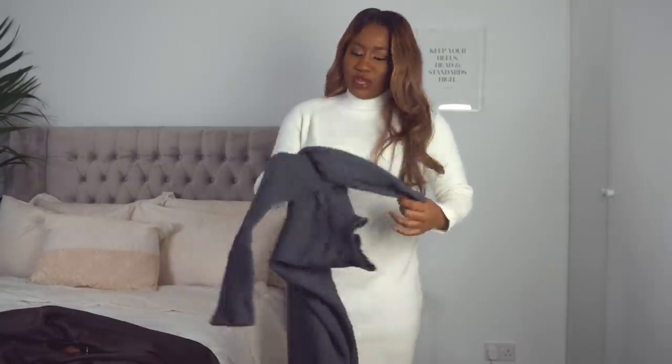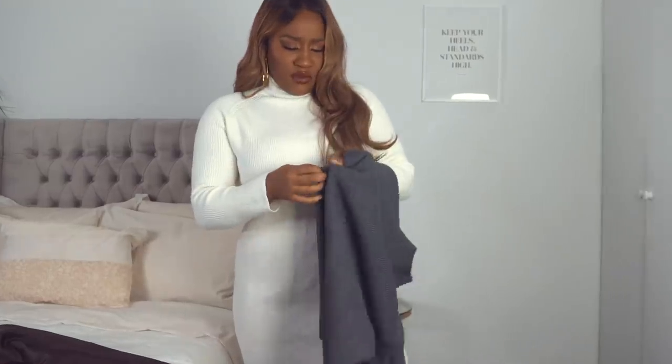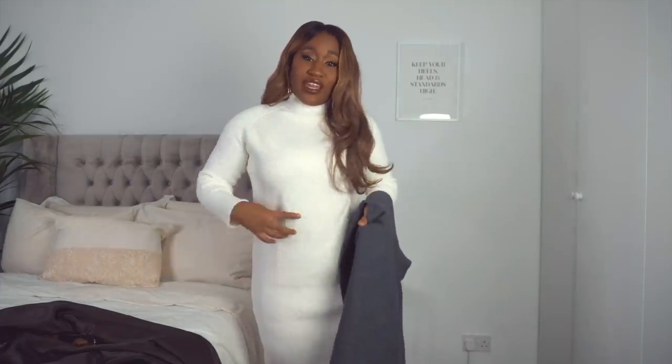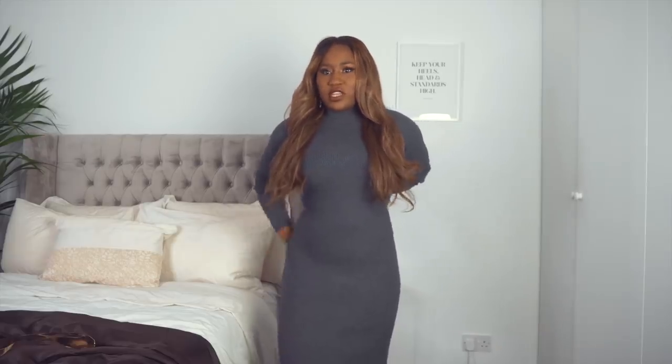What kind of fashion YouTuber would I be if I don't show you the grey? They had it in black as well but black is too common. Oh, there's a little pull on the dress — but that's easily fixed. Quick tip: if you've ever pulled any wool on a dress or jumper, just grab the two edges and pull it in — good as new! You have to pull it in to see your waist, otherwise you'd look a little frumpy.